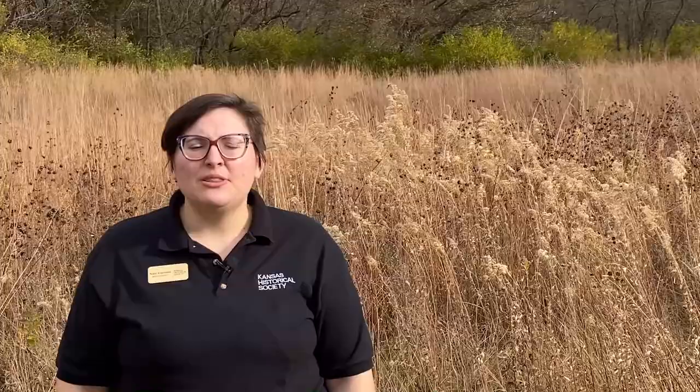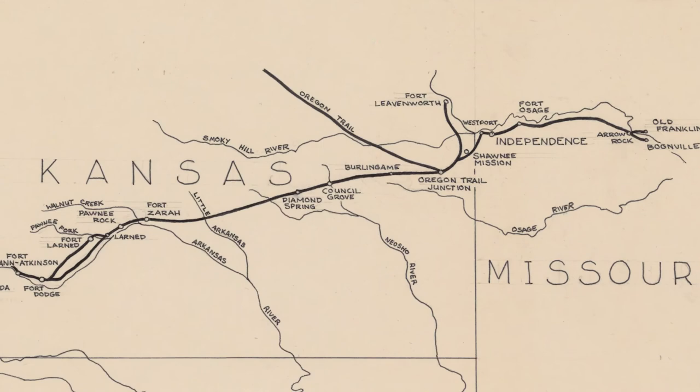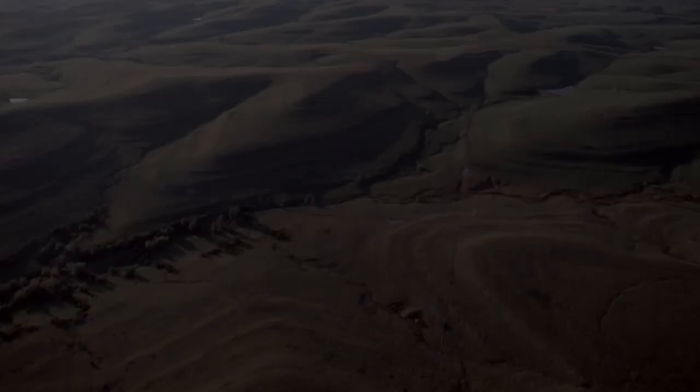Trail ruts are evidence of wagons following the route of the Santa Fe Trail across the Kansas Prairie. The Santa Fe Trail in Kansas crosses from Kansas City southwest through Dodge City and then out of Kansas towards Santa Fe. Its route crosses over many landscapes including the Flint Hills and the Kansas Prairie.